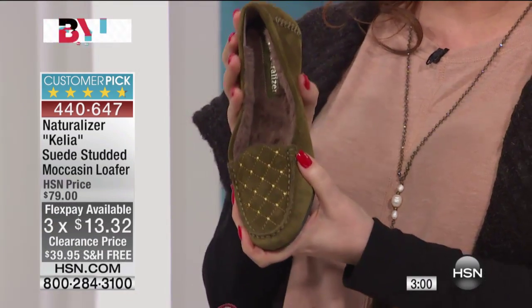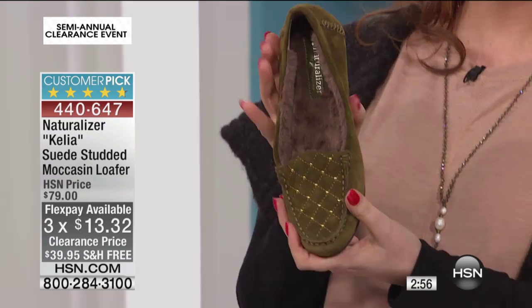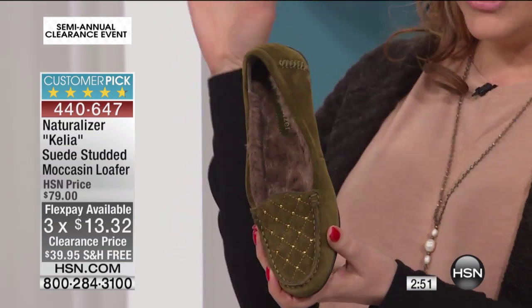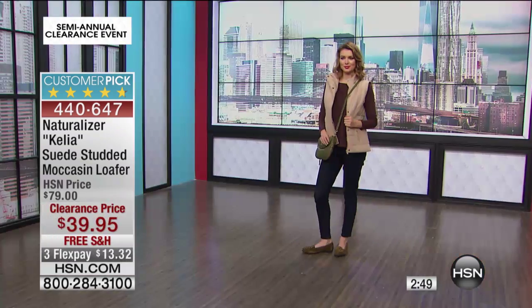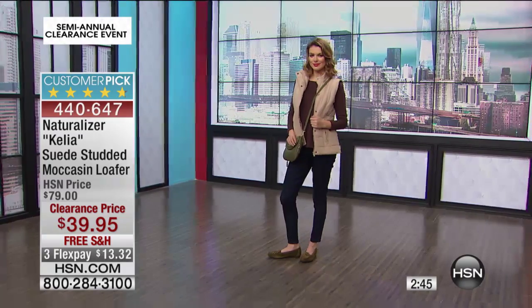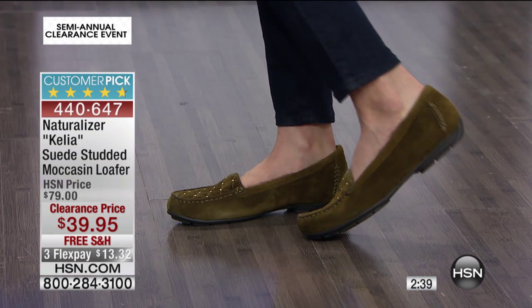$39.95, free shipping and handling, three flex pays of $13.32. And today is actually a holiday — it's Christmas Eve officially right now! Merry Christmas to everyone. I am so happy — all my decorations, my tree, my presents, everything is done. I'm relaxed and ready to do clearance shopping right now, right here with you.